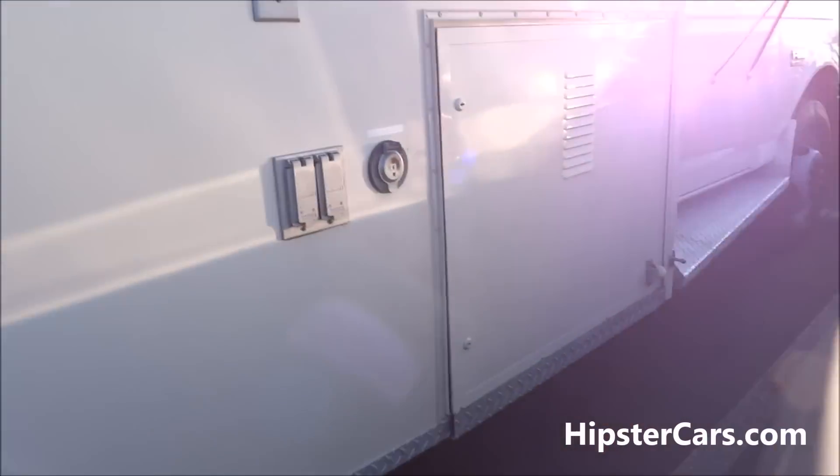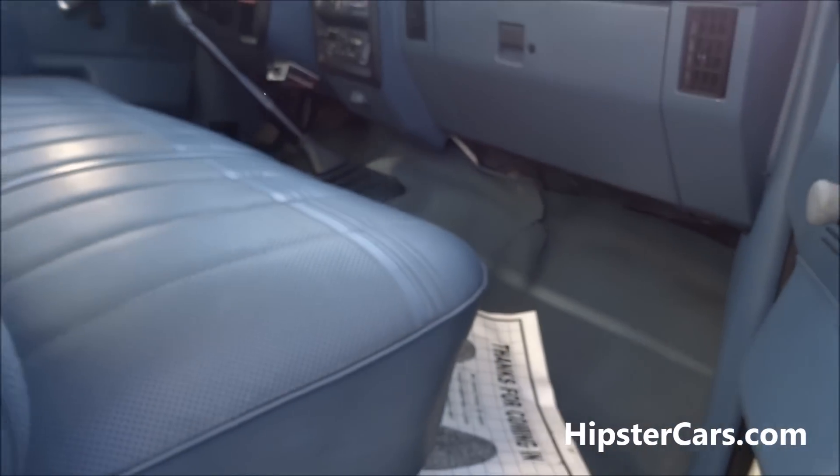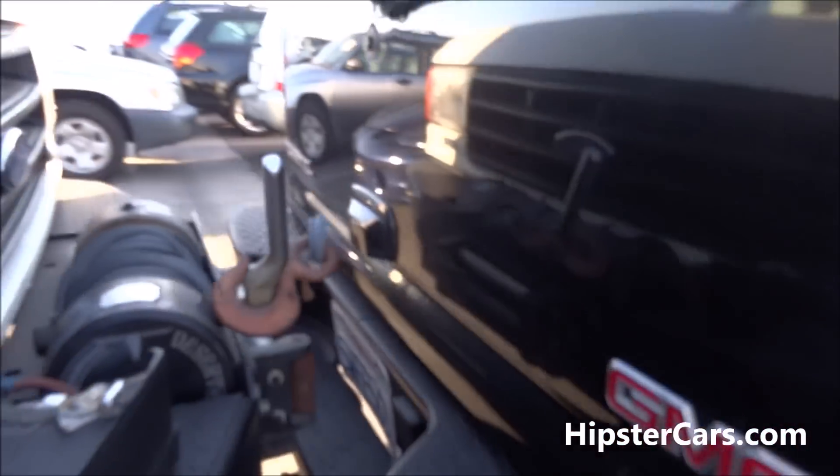This is one of the trucks we came for. Should be a compressor or something, or a generator in there. Running boards — I'm thinking, I'm believing the miles from what I've seen online. Wow — look at the size of that winch.